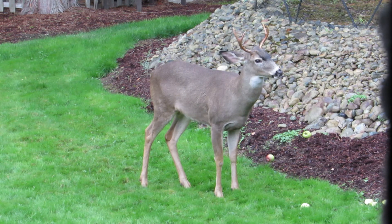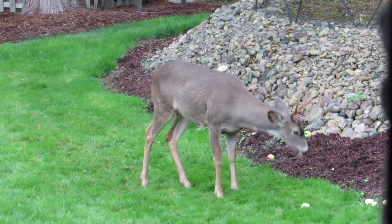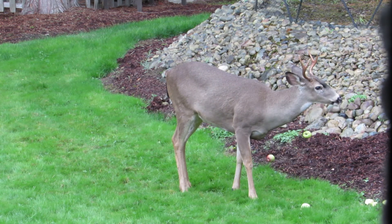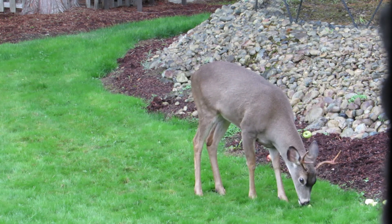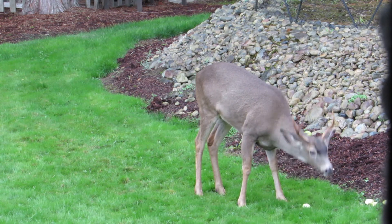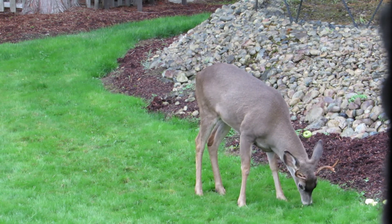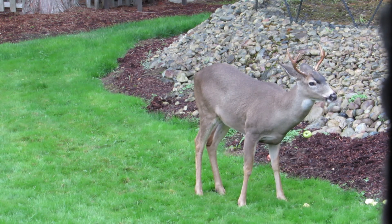Deer have four stomachs — almost like a cow, which has eight. They can regurgitate the food and re-chew it later. It's called a ruminant, and that's what he's doing. He's putting it into his first stomach now, and then he'll go lay down and chew his cud, regurgitate it, and put it into his next stomach. He's liking this apple — he's got a big juicy one this time. He's listening to the cars go by.